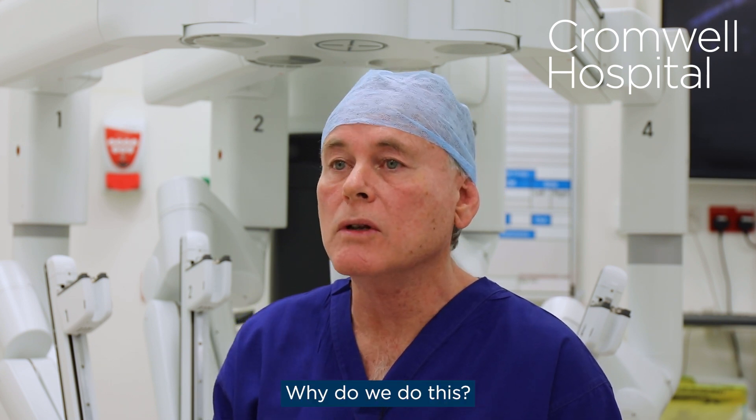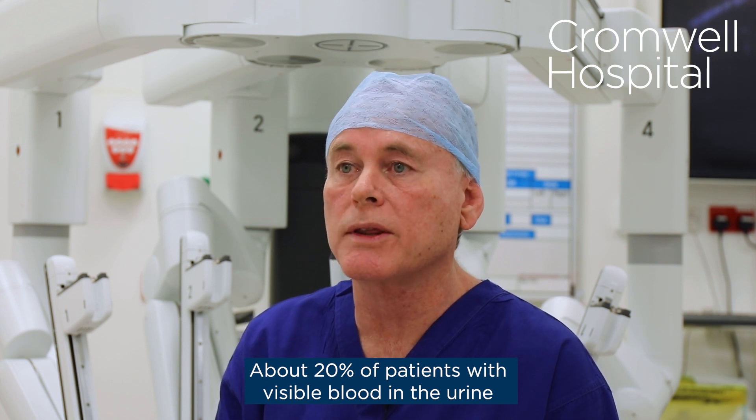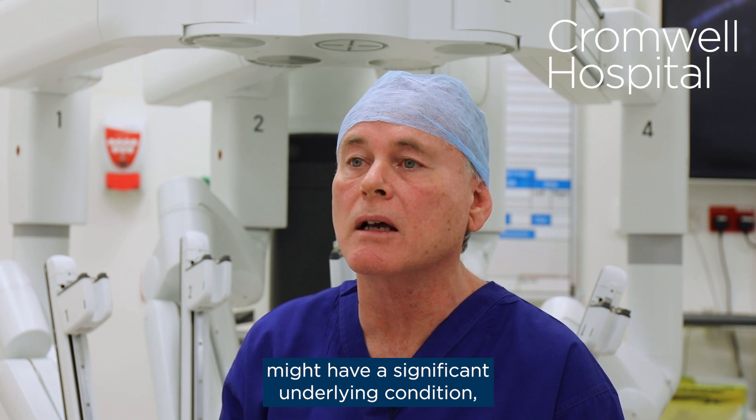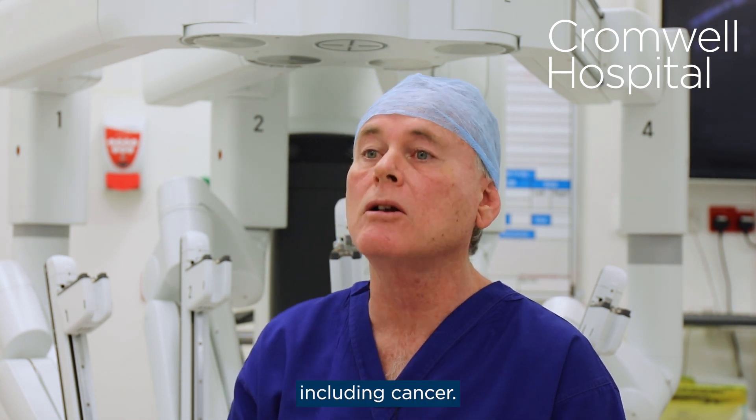Why do we do this? About 20% of patients with visible blood in the urine might have a significant underlying condition, including cancer.